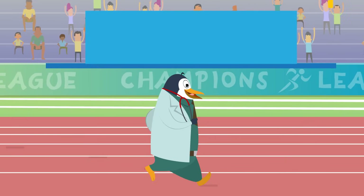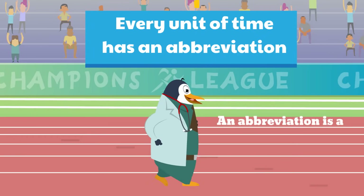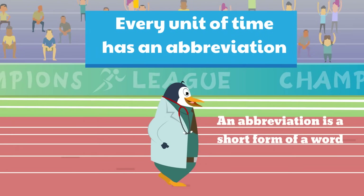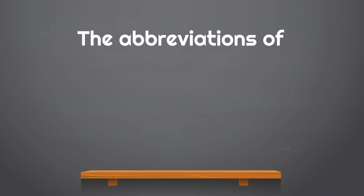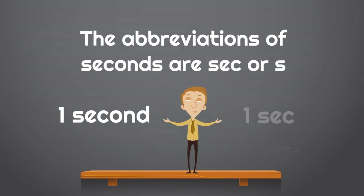Every unit of time has an abbreviation. An abbreviation is a short form of a word. Seconds actually have two abbreviations: sec or just the letter s. For example, you could say one second, or write it as one sec or one s.